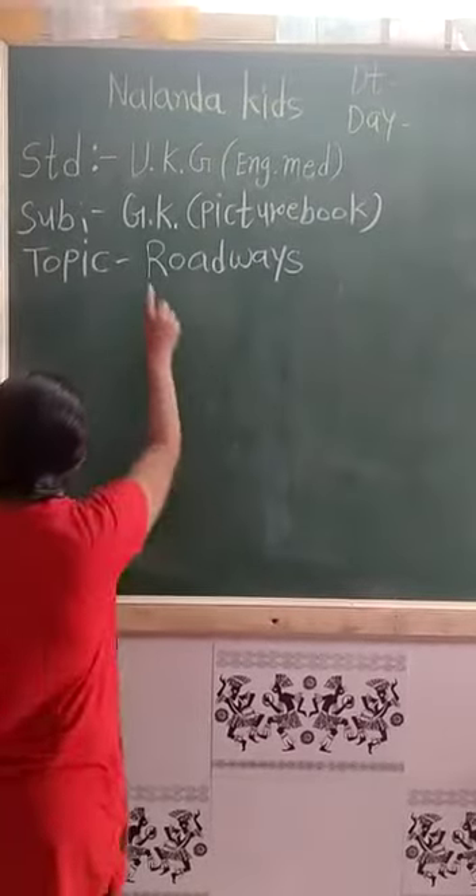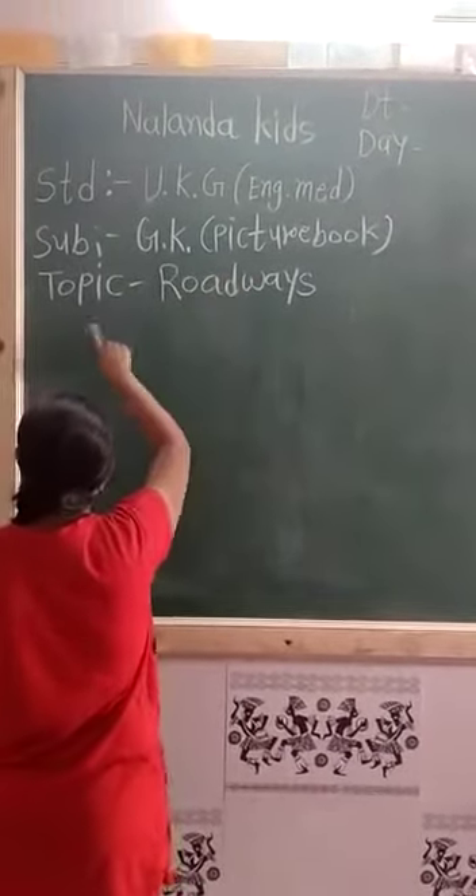Hello students, today we are taking GK picture book talking roadways.